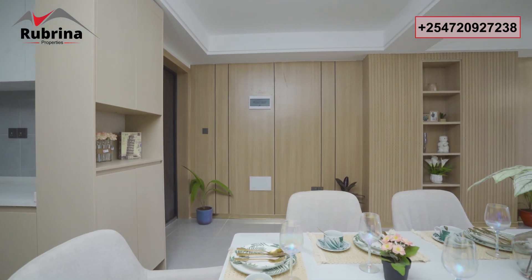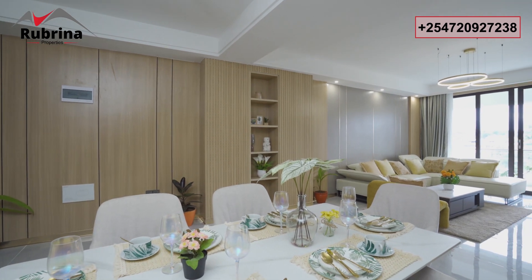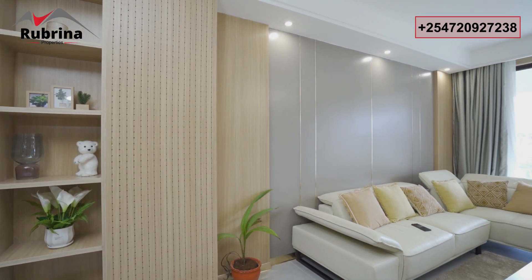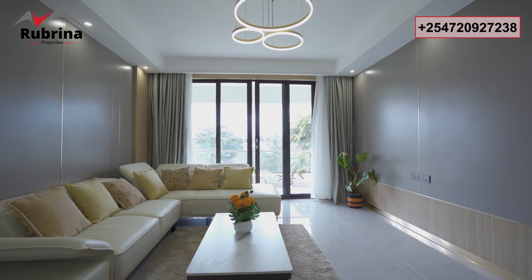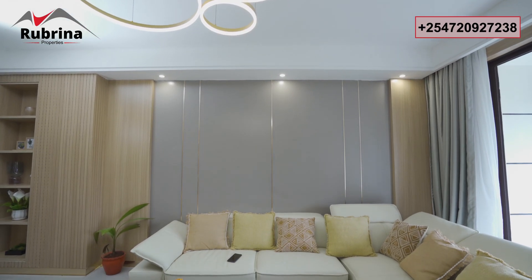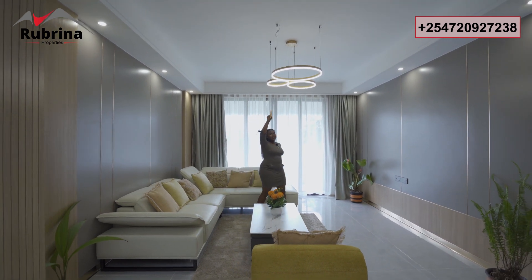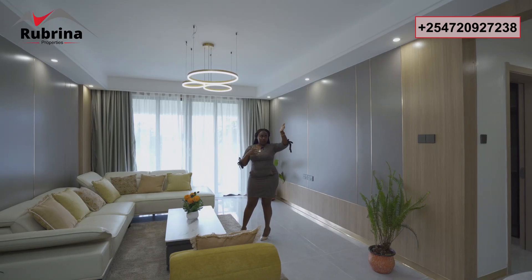Moving to the living room — there's a decor niche where you can hang items, put flowers, teddy bears, or family pictures. The living area comfortably seats 10; you can do an L-shape sofa, three-seater, two-seater, and armchair. The ceiling is high and the lighting fixtures are beautiful.